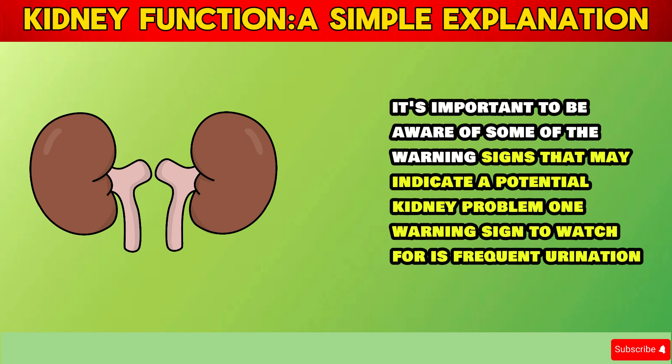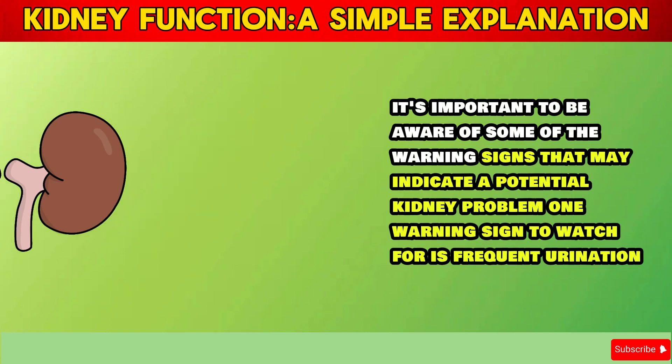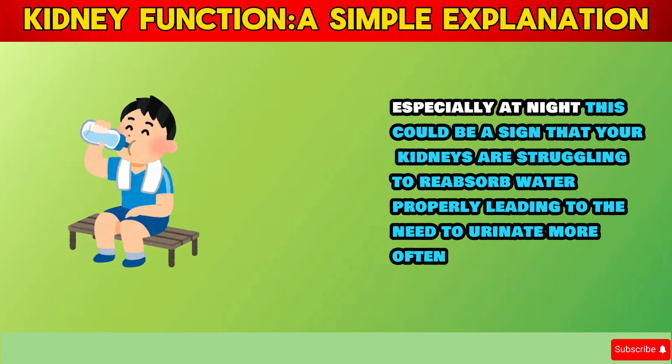One warning sign to watch for is frequent urination, especially at night. This could be a sign that your kidneys are struggling to reabsorb water properly, leading to the need to urinate more often.